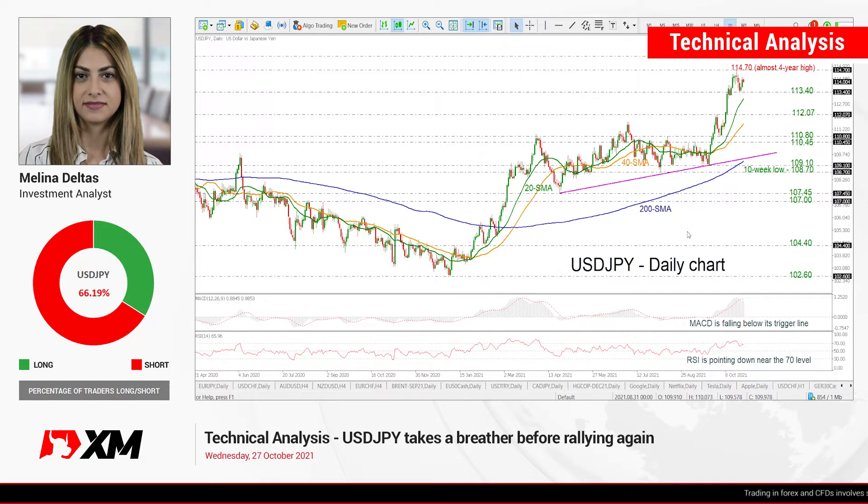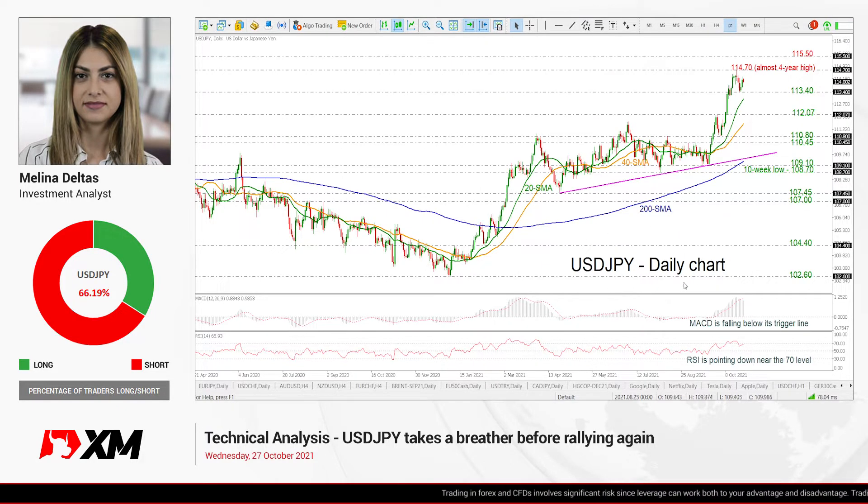Hello and welcome to this technical analyst video. Here at XM.com, I'm Elena, investment analyst, and we are going to look at US dollar over the Japanese yen in the daily time frame.